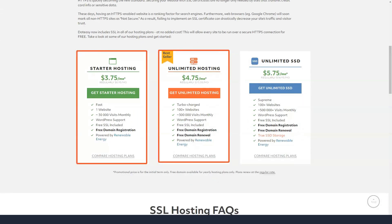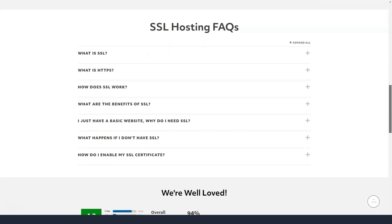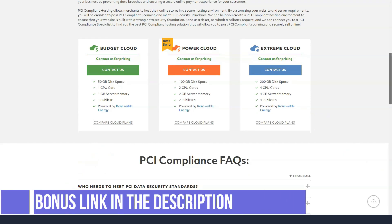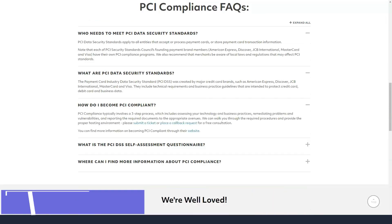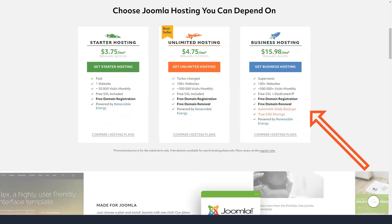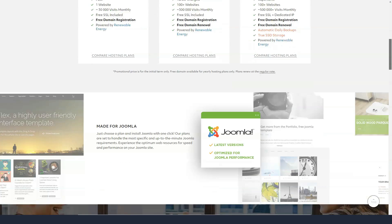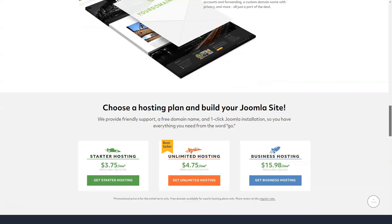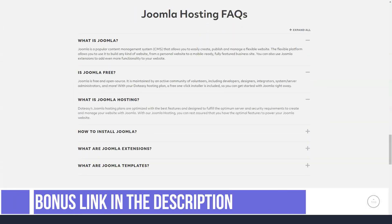The speed of DotEasy's main website is decent. The GTmetrix test shows that it takes 7.5 seconds to fully load the page, which is very close to the average of 8.4 seconds. The number of accepted requests is also a perfect average of 89. This means that while customers do not necessarily expect a dramatic increase in speed, very few will be disappointed with what DotEasy offers.